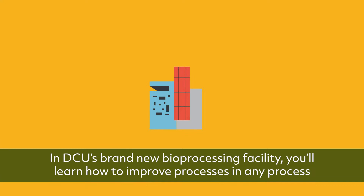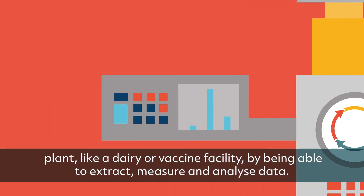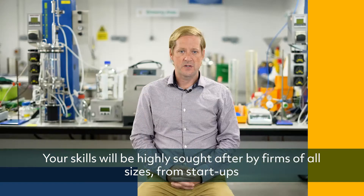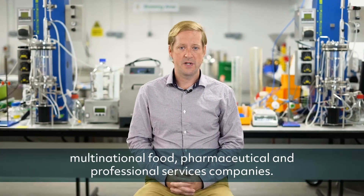In DCU's brand new bioprocessing facility, you'll learn how to improve processes in any process plant, like a dairy or vaccine facility, by being able to extract, measure and analyze data. Your skills will be highly sought after by firms of all sizes, from startups to multinational food, pharmaceutical and professional services companies.